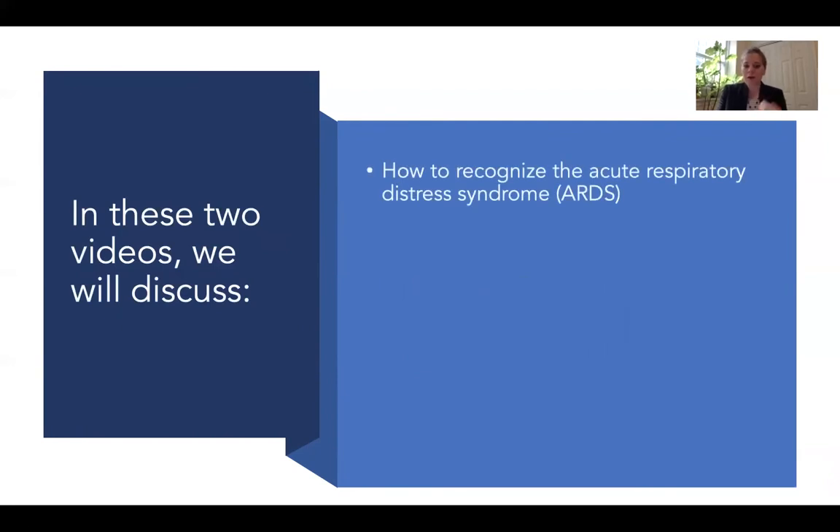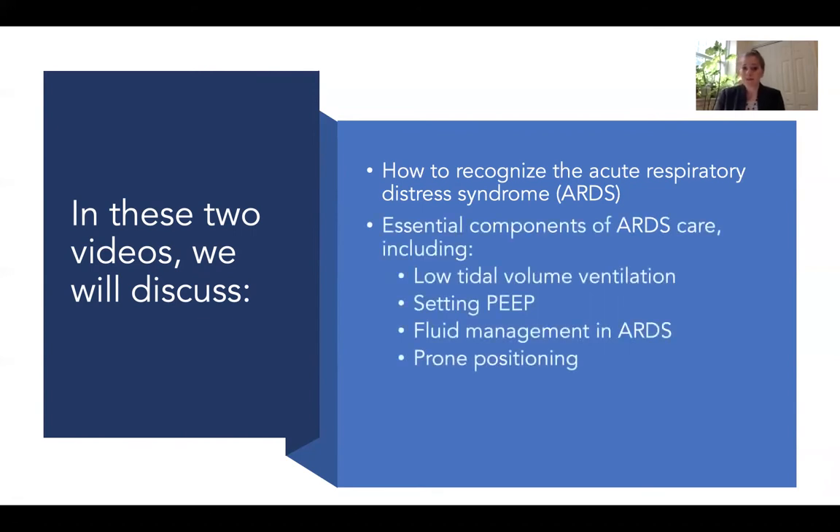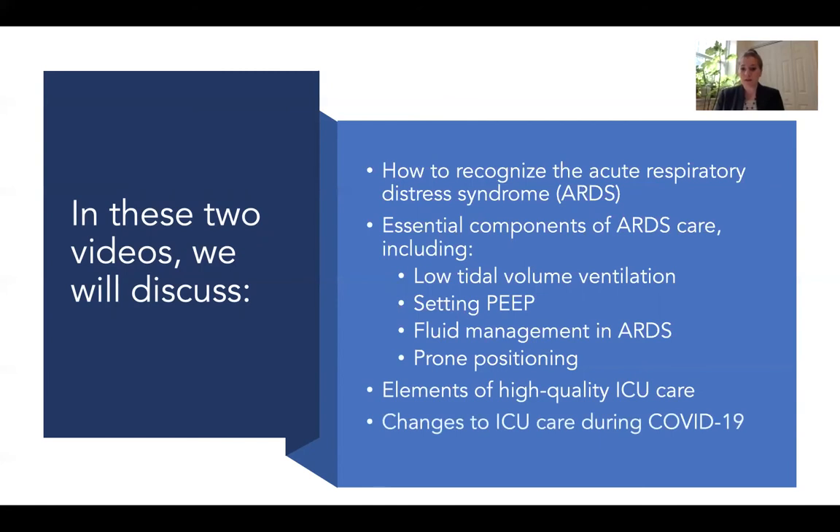In our next two videos, we will discuss how to recognize ARDS, the essential components of ARDS care including low tidal volume ventilation, setting PEEP, fluid management, and prone positioning, elements of high quality ICU care, and finally some changes to ICU care that you should think about during COVID-19.